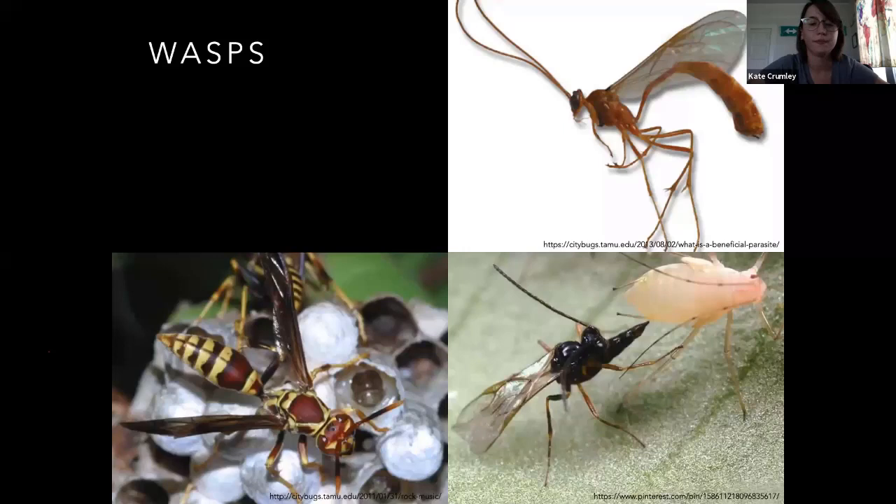Some of the horn tails were mentioned — those are Symphyta, and that group is plant feeding. Their larvae look kind of like caterpillars, but they're a little different — they don't have prolegs like a caterpillar does; they just have the six true legs on the front. So that's one thing to keep in mind on this group. Thanks for bringing those up. Yeah, horn tails are plant feeders.